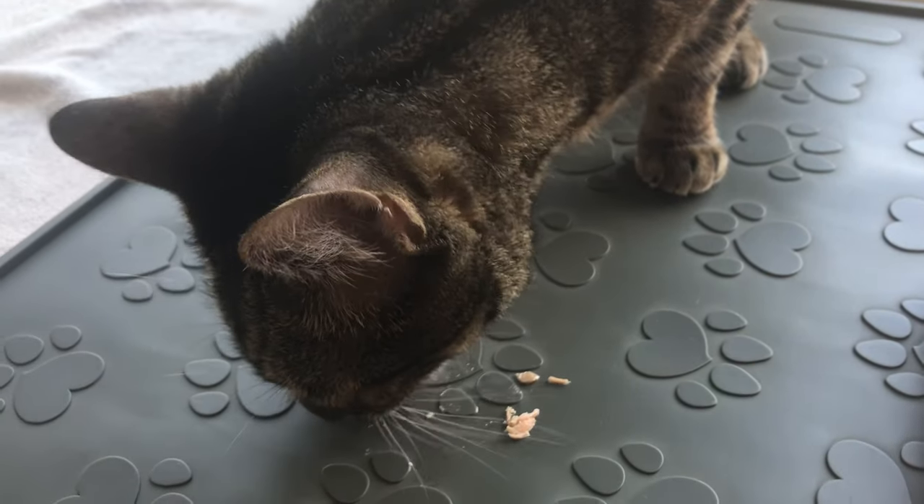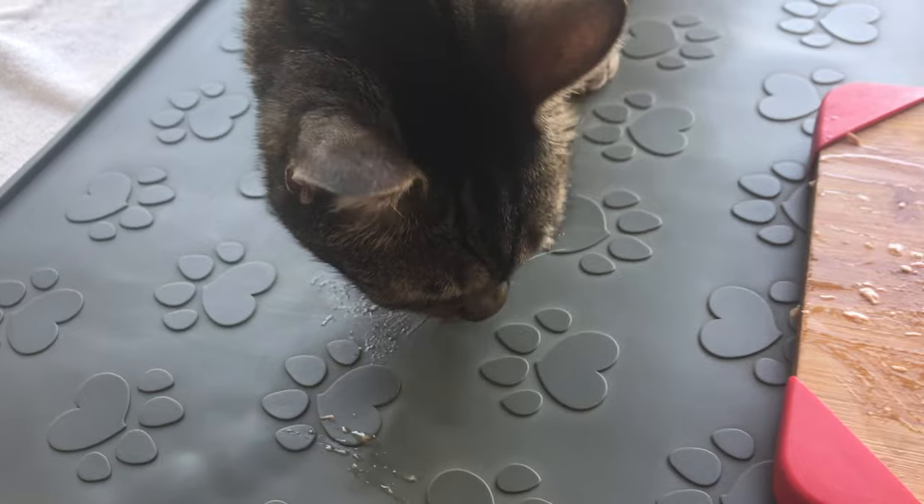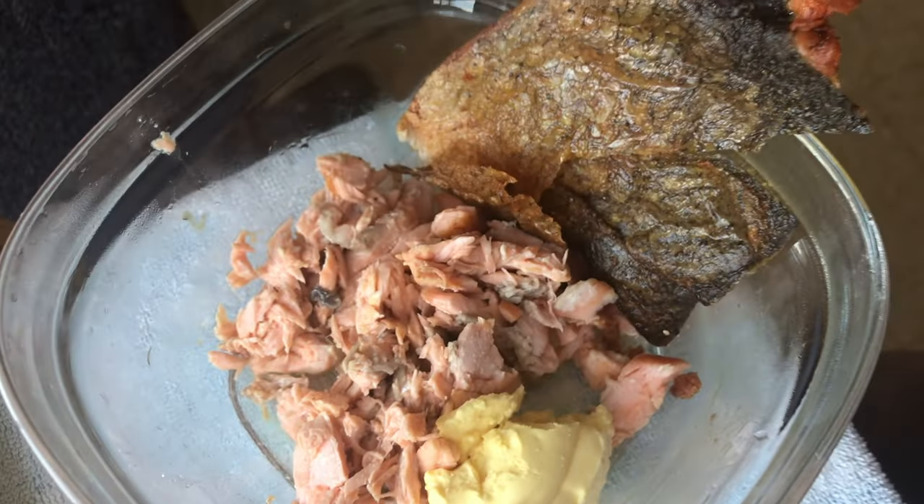Is homemade cat food actually cheaper? Yes, it is, because you have control over the ingredients and therefore more control over the cost. It's just like if you were to buy ingredients and prep your own meal at home — it's always going to cost more to dine out, meaning have someone else make the food for you, than to make it yourself.